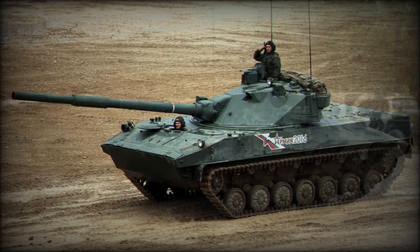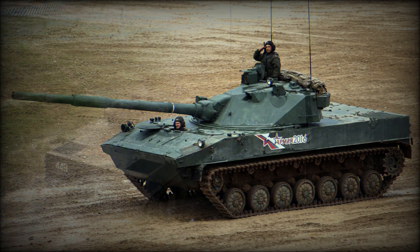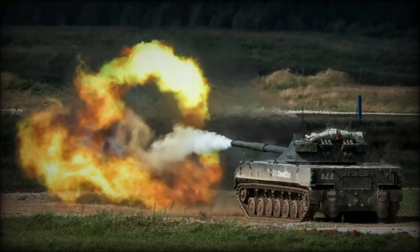The 2S-25 is powered by a single 2V06-2 liquid-cooled diesel engine of 510 horsepower fitted to the rear of the hull. Operational range is listed at 500 kilometers with a top road speed of 70 kilometers per hour, decidedly lessened in off-road travel to 45 kilometers per hour. As an amphibious vehicle, the 2S-25 can manage 10 kilometers per hour in ideal conditions by way of a pair of water jets in the lower rear of the hull.